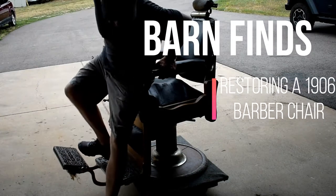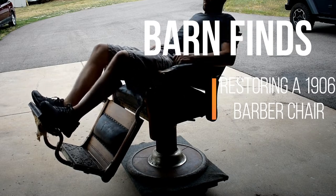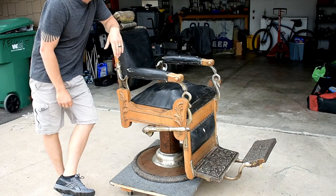Just a little off the top today. Hey guys, Retired at 40. I just got my new project — it's a turn-of-the-century Koken Congress barber chair.